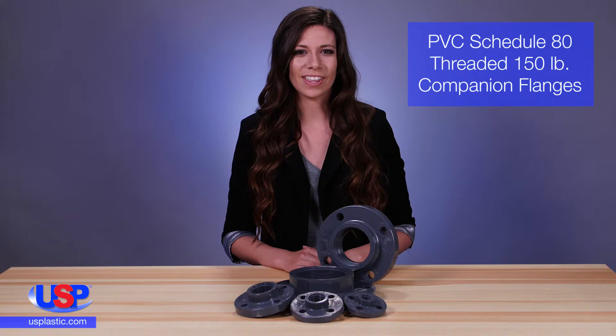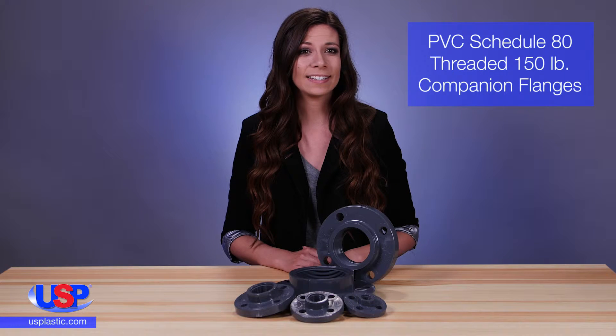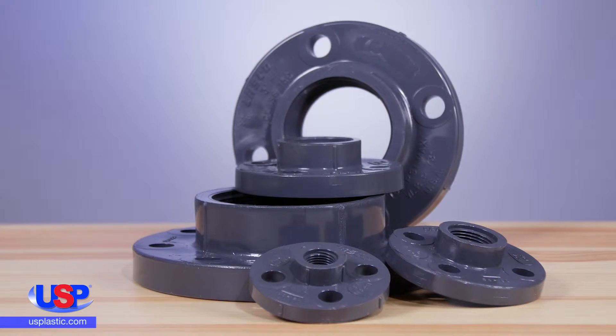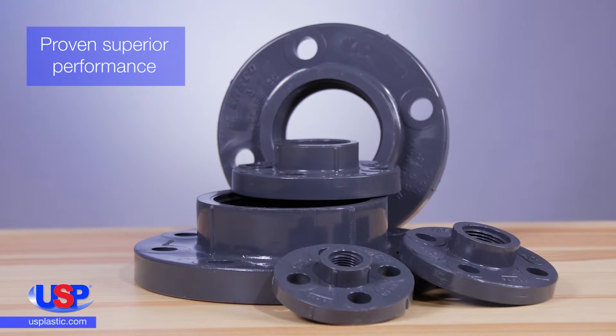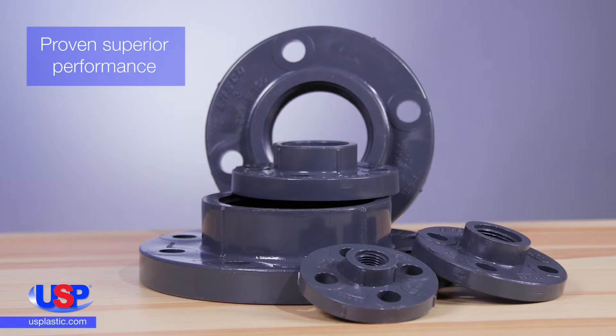At U.S. Plastic, we carry a large selection of Schedule 80 and 40 PVC fittings that conform to ASTM standards and are NSF-61 listed. Polyvinyl chloride fittings have proven superior performance in the industrial piping, water treatment, commercial plumbing, and irrigation markets.